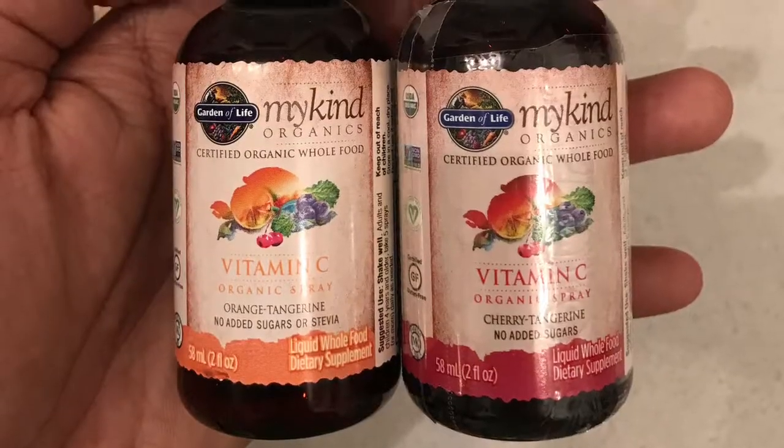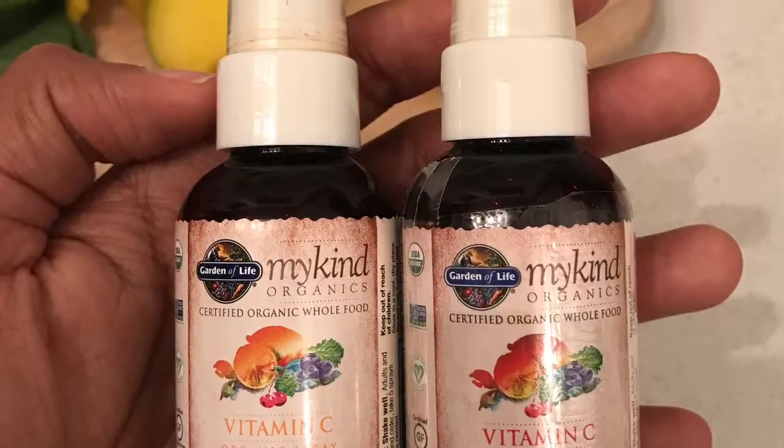I actually use a spray — I'll show you a close-up of it in a second. It's called My Kind Organics from Garden of Life. It's a vitamin C organic spray made out of whole foods — berries, vegetables, and all sorts of things — and it's made for you to take really quickly as a spray. You take about four or five sprays a day.